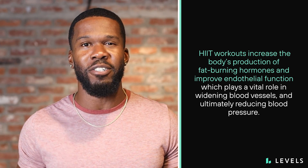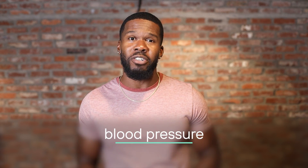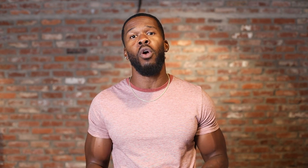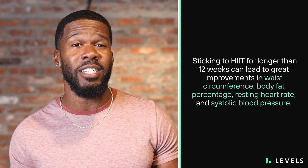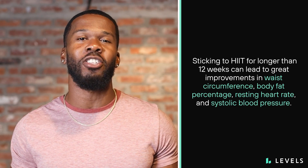Research shows that just three HIIT workouts a week can improve aerobic capacity, blood pressure, and fasting glucose in people who are overweight or obese. Sticking to HIIT for longer than 12 weeks can lead to great improvements in waist circumference, body fat percentage, resting heart rate, and systolic blood pressure.